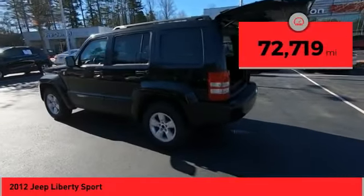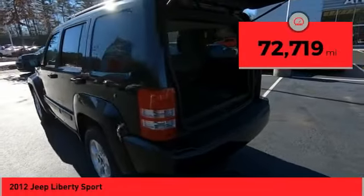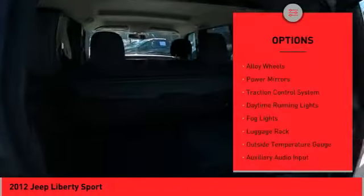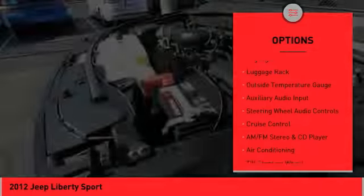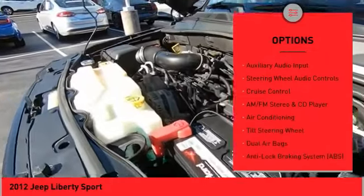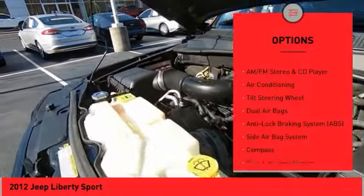This vehicle has less than 75,000 miles. Here are some of this vehicle's great options: alloy wheels, power mirrors, traction control system, daytime running lights, fog lights, luggage rack, and outside temperature gauge.